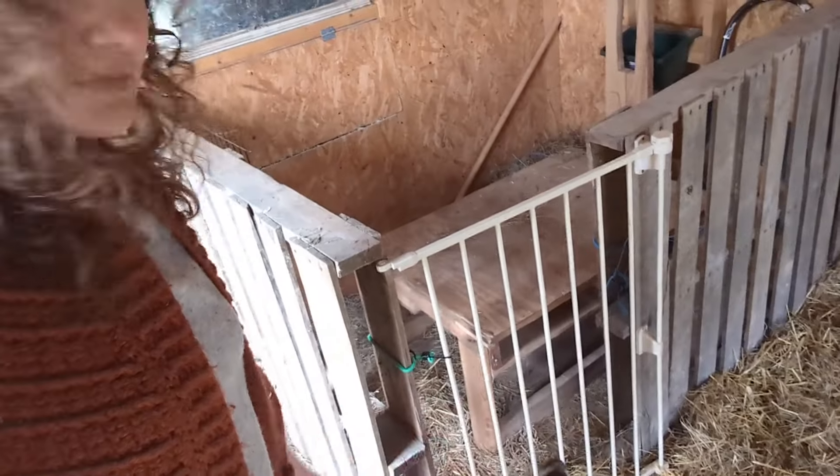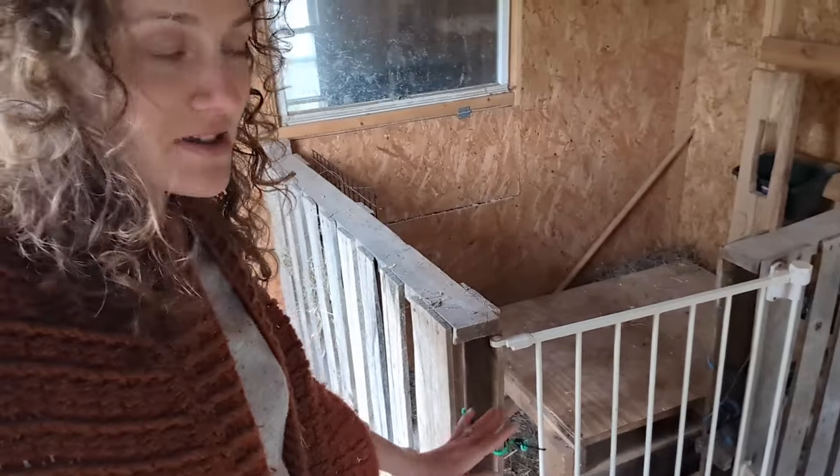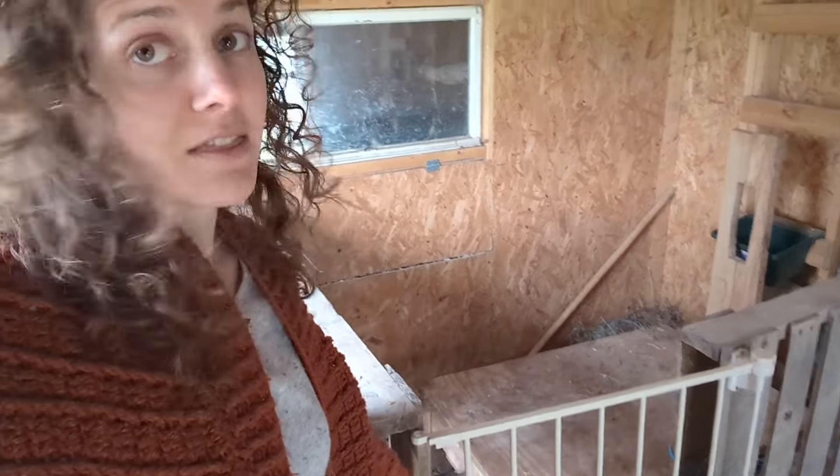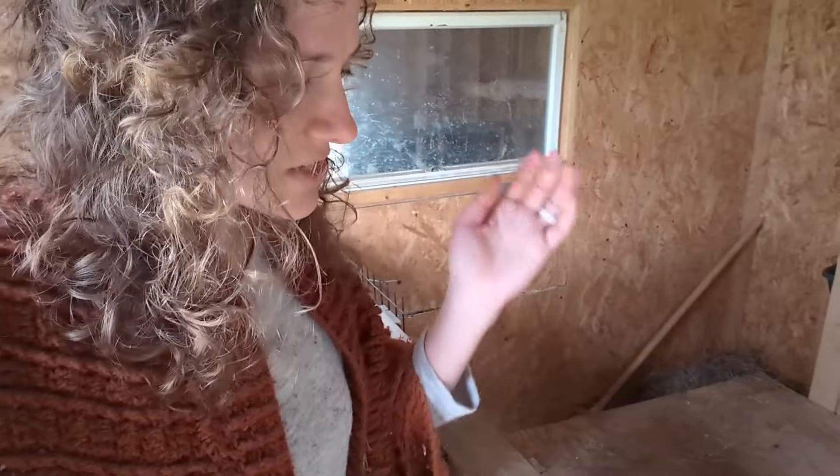So we have this nice little gate here. It's just an old baby gate that we have repurposed and we just hold it shut with bungee cords, top and bottom. And for now that seems to be working okay, although they do try it — they do test it for sure. It's still a work in progress, but so far it's working out really well. I really like it.